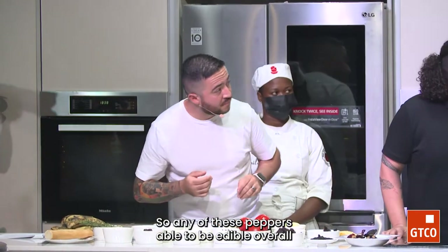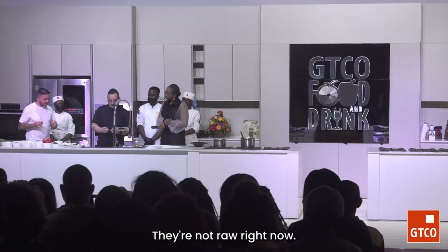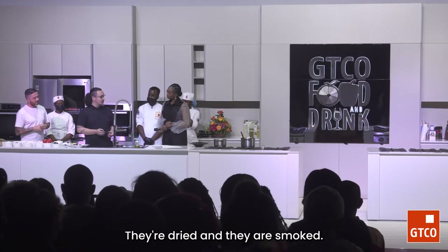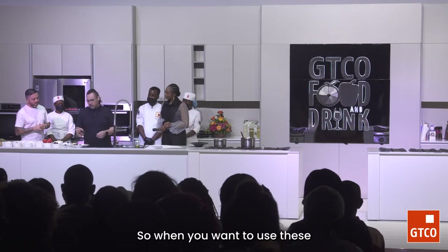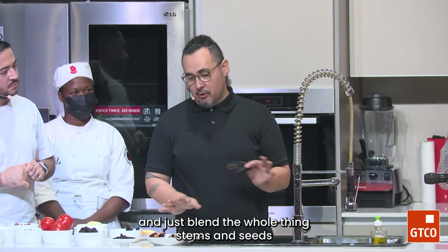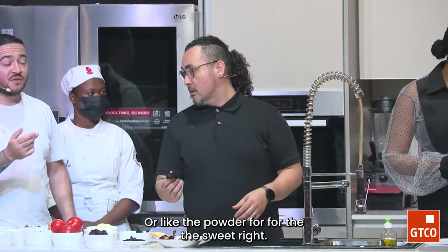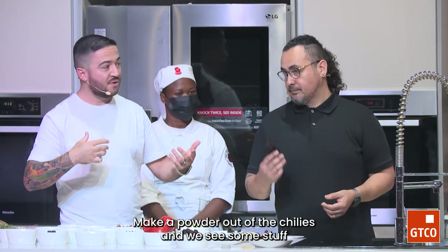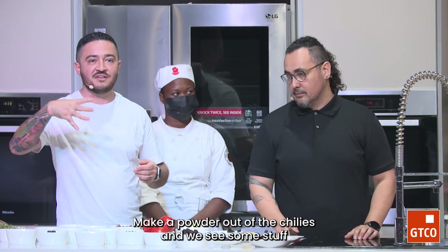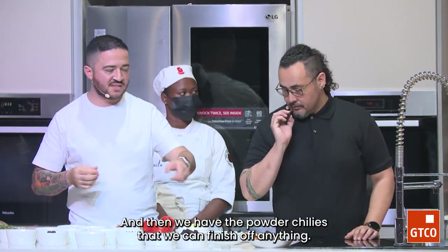Are any of these peppers able to be eaten raw? Well, technically they're not raw right now — they're dried and smoked. One application is to put them in a dry blender and blend the whole thing, stems and seeds, and have a beautiful powder to season your food. Like the powder for the suya — it's the same thing. We make a powder out of the chiles. We always have salt and then we have the powdered chiles that we can finish off anything with.